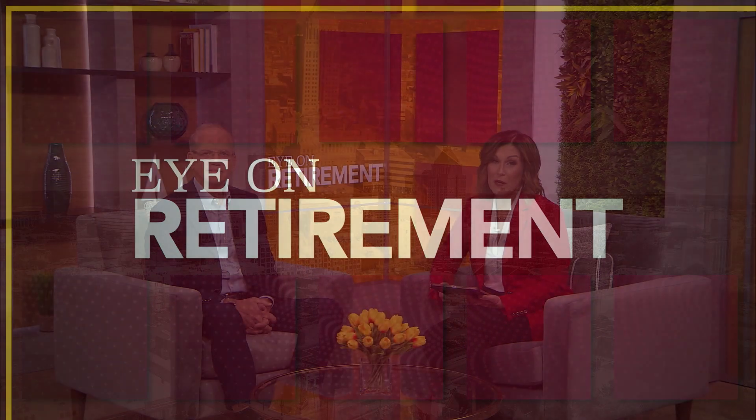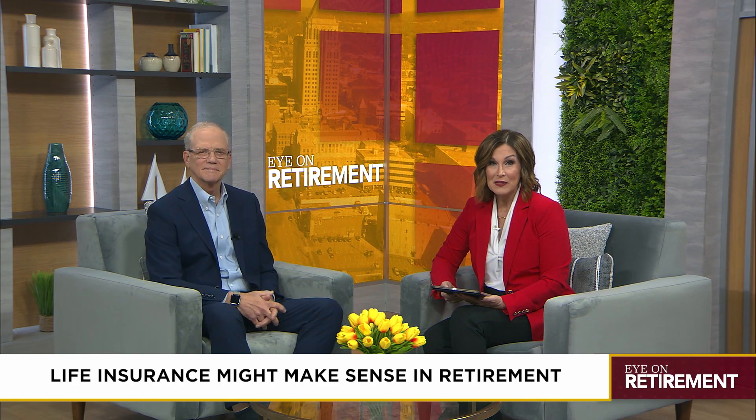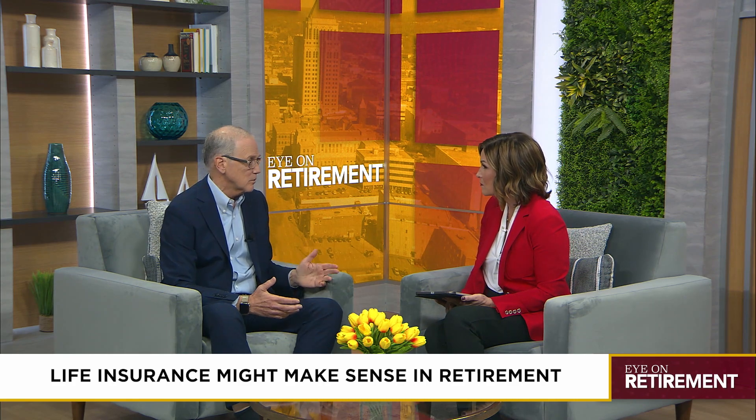It's time for Eye on Retirement. We've all heard of life insurance, but you might be surprised at how it can be used today in retirement. There's something called hybrid insurance that can help pay for long-term care. Jay, tell us more about this. Well, life insurance isn't what it used to be — there's been a lot of changes.